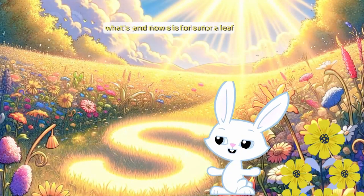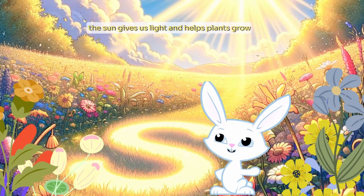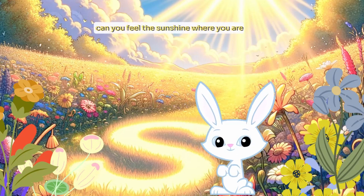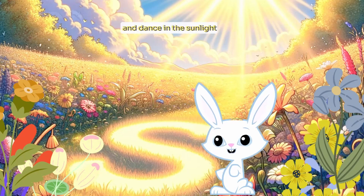And now S is for sun. Oh, how warm and bright it is. The sun gives us light and helps plants grow. Can you feel the sunshine where you are? Let's put on our imaginary sunglasses and dance in the sunlight.